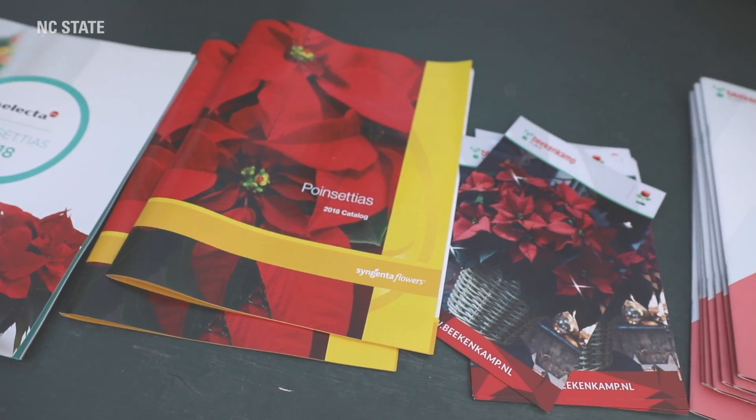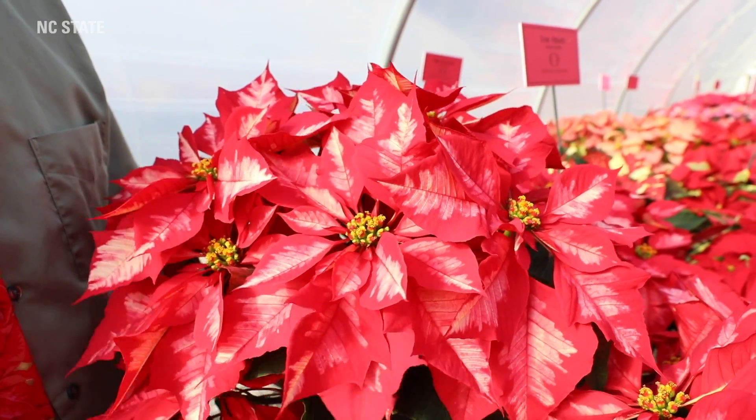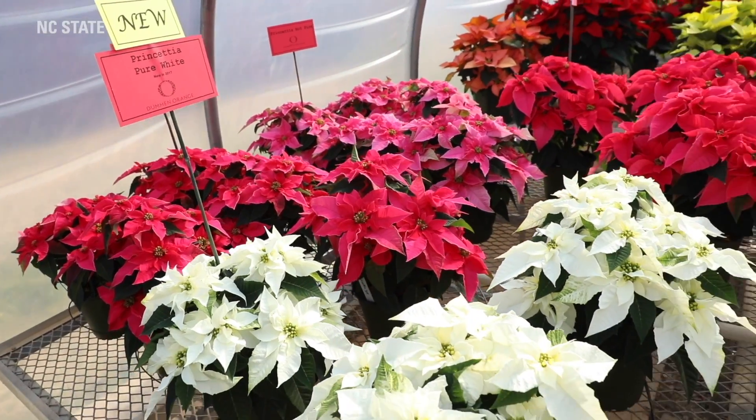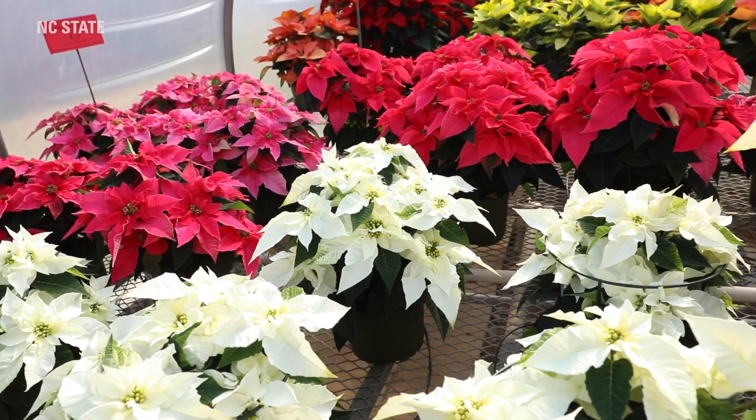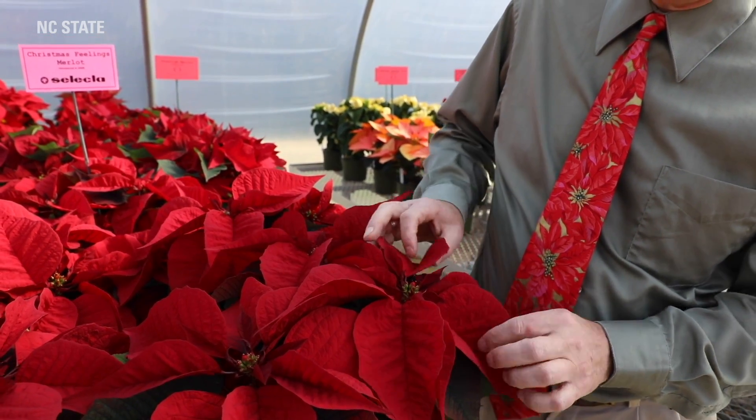We have breeders all around the world that produce poinsettias, and they send us their new varieties and we evaluate them. This is part of a cooperative trial with the University of Florida and also in Ontario. North Carolina is the second most important poinsettia producing state in the United States, and they are grown worldwide and are worth multi-billions of dollars in value.